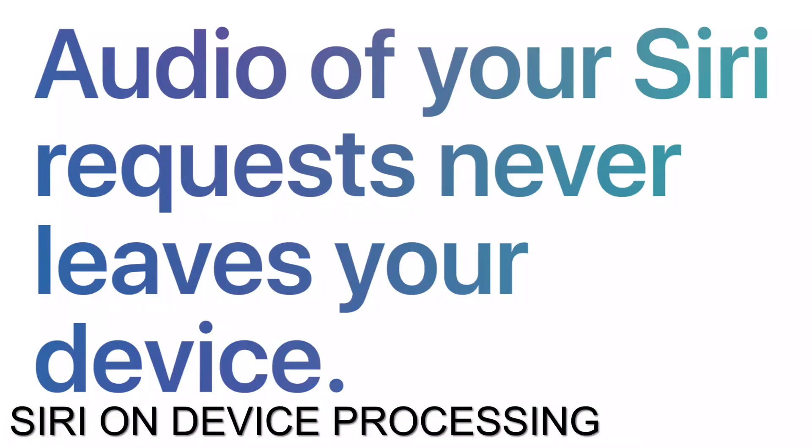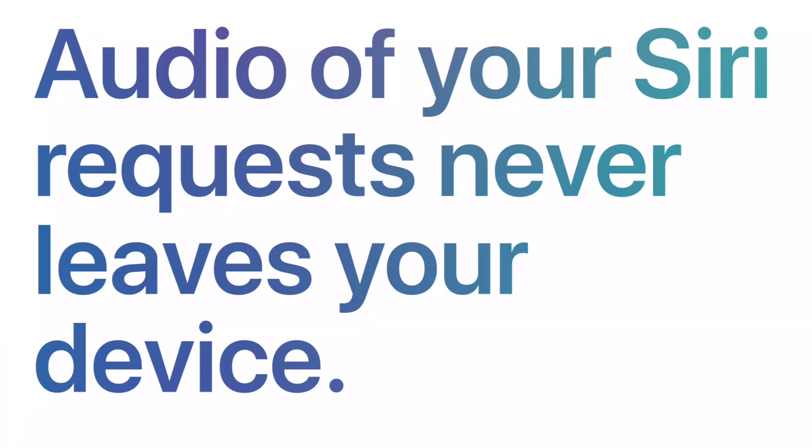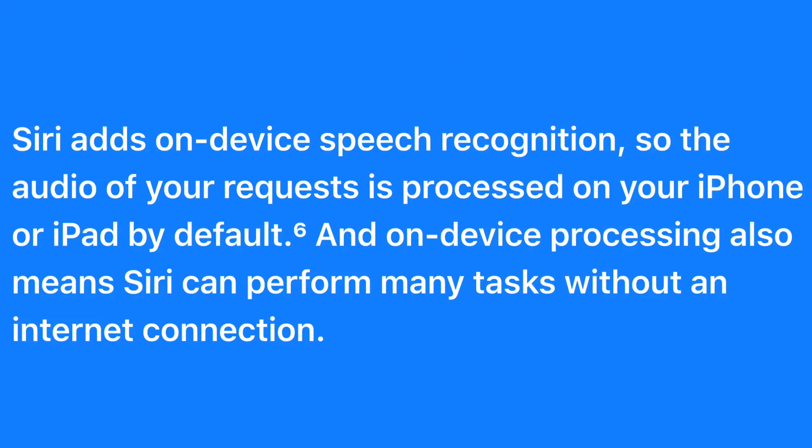Unfortunately, Siri's on-device processing for offline tasks, such as turning on Bluetooth, setting timers, etc., requires a neural engine which the A9 does not include. Therefore, on-device Siri processing is not available on the iPhone SE, meaning it will not gain the fast on-device processing, offline Siri, or on-device personalization.